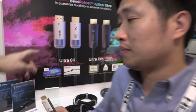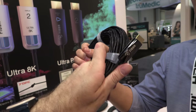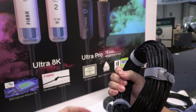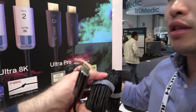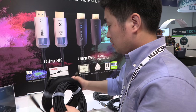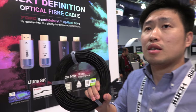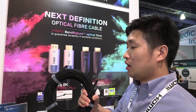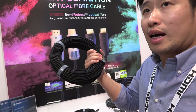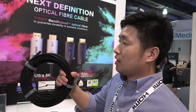This basic one is the 2.0 — 18 gigabits. Also fiber. This one is 50 meters. You can use it — it's really lightweight and good quality cable.